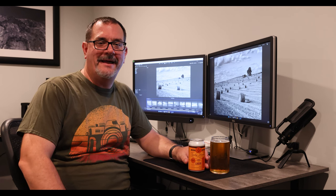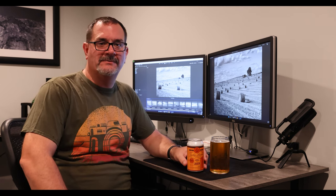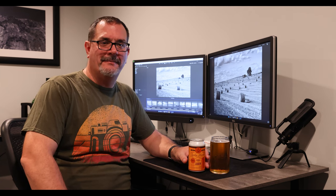Hi everyone, welcome to A Beer with Brad, episode 32. Today I'm going to talk about some black and white photography as well as digging through my archives, but first let's talk about the beer.